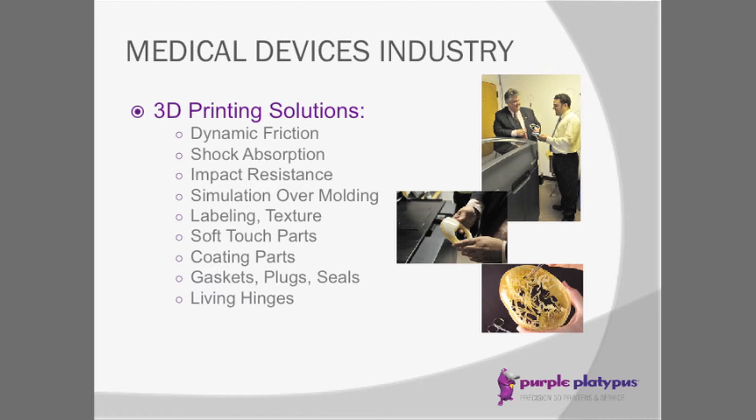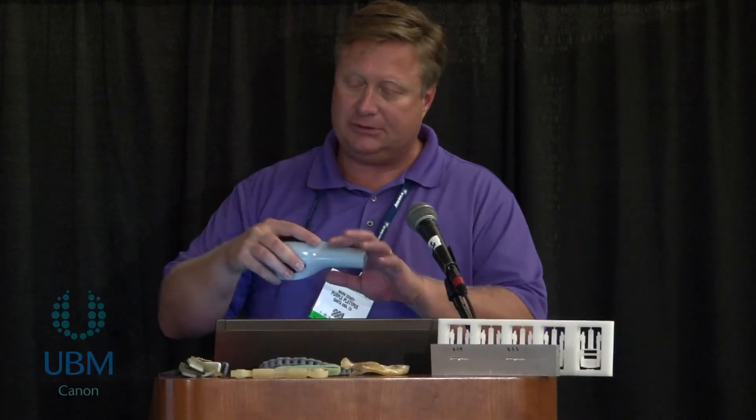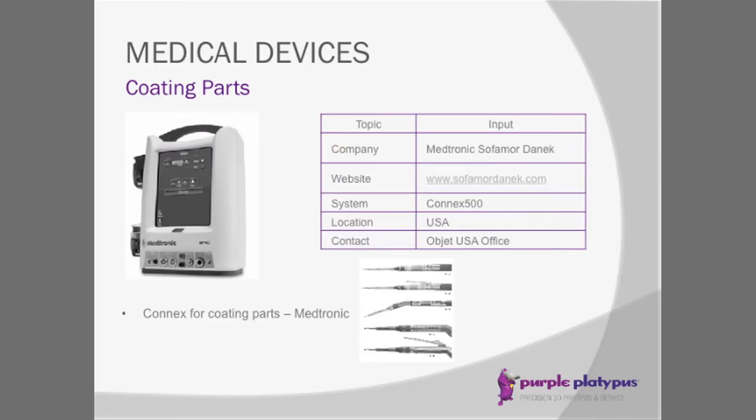There are many solutions 3D printing can provide. If you need dynamic friction, shock absorption, impact resistance, simulation, over-molding, labeling, texture, soft touch parts, coated parts, gaskets, plugs, seals, or living hinges — all of these are capable with Objet Connex technology. You can produce these parts within hours, going from your 3D CAD design to holding a part in your hand and testing fit, function, and form, all with a simple click of a button.